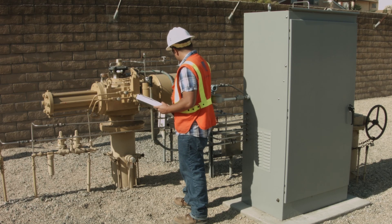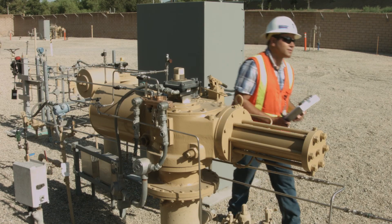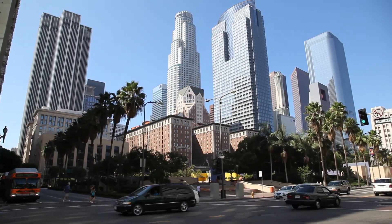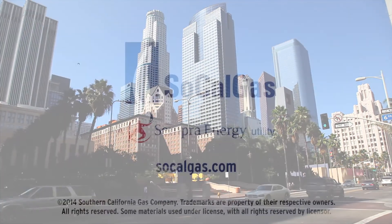Expanding the number of remote control and automatic shut-off valves is one of the ways SoCalGas enhances the safety and integrity of our natural gas pipeline system.